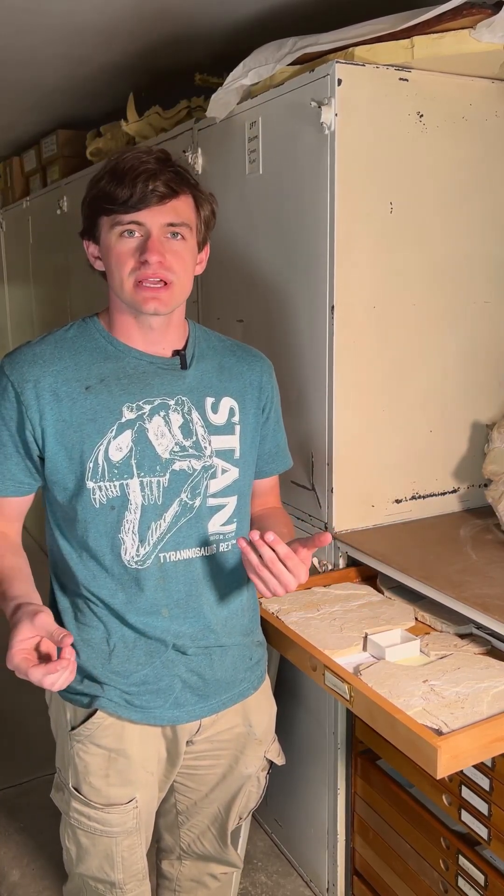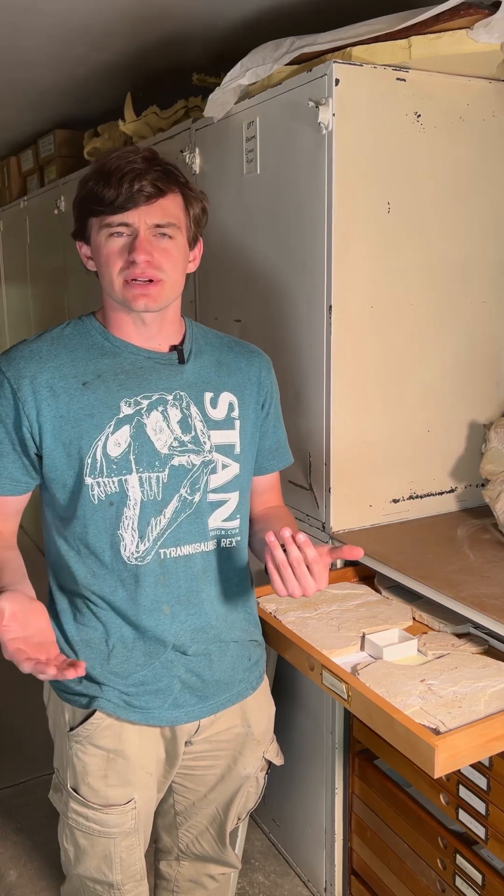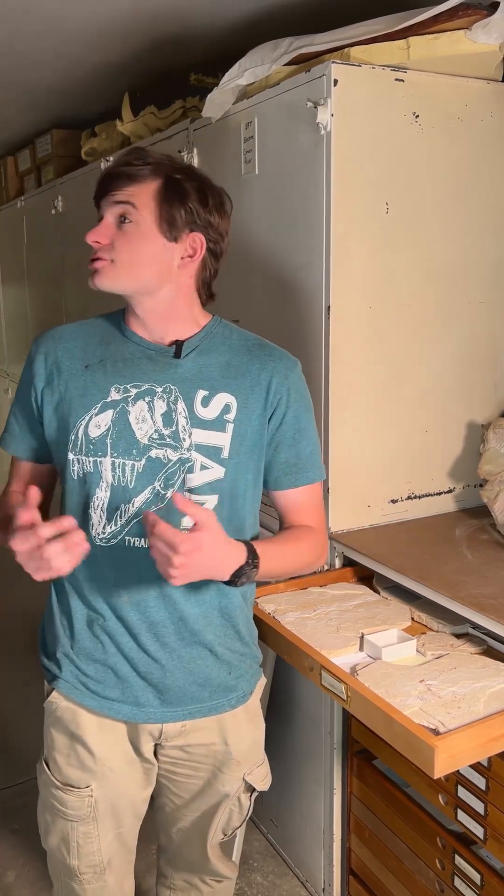That's all the time we have for this Fossil of the Week. Make sure you like and subscribe because every week we're going to bring you some new cool fossils and a lot of stuff you guys are going to want to see. I'm going to try to find a way out of this cave and we will see you guys next time.